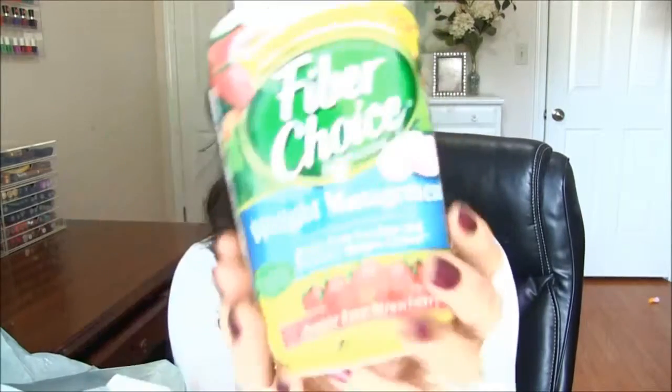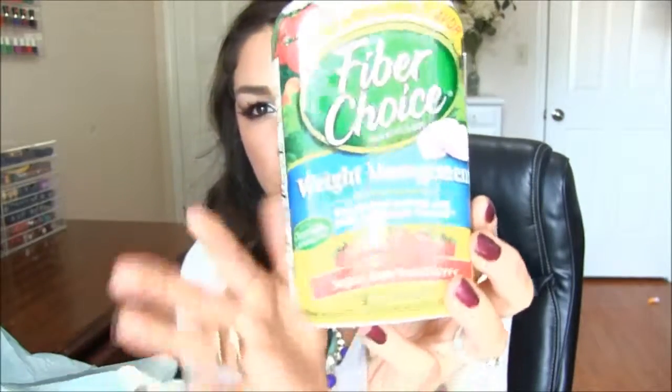First thing, let's talk about some fiber. This is the Fiber Choice Weight Management Sugar-Free in Strawberry. Got it at Walgreens. This tastes good like a little sweet tart. You take two before you eat, chew some of these up and it will make you feel fuller faster. But really what it does is it flushes out your food.